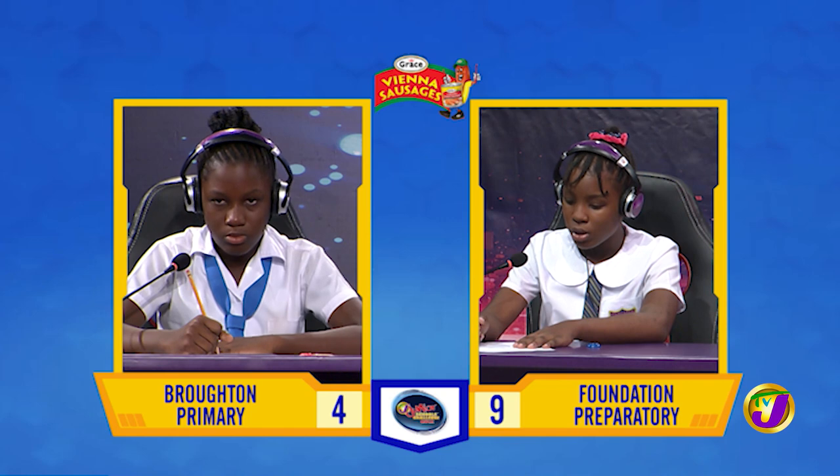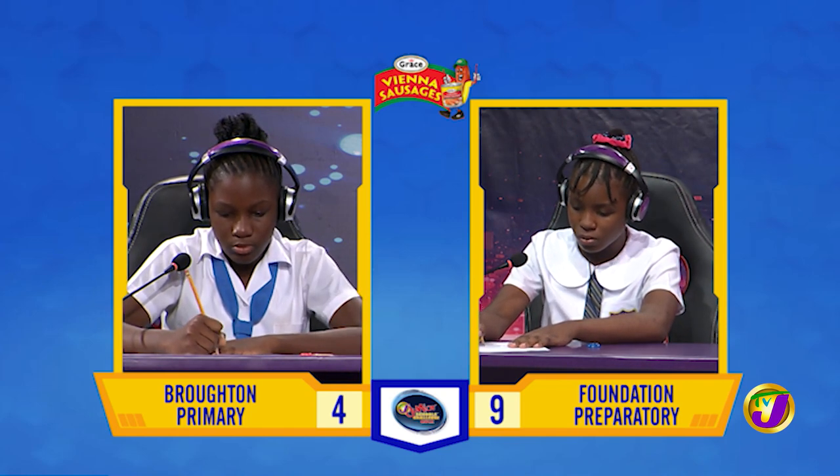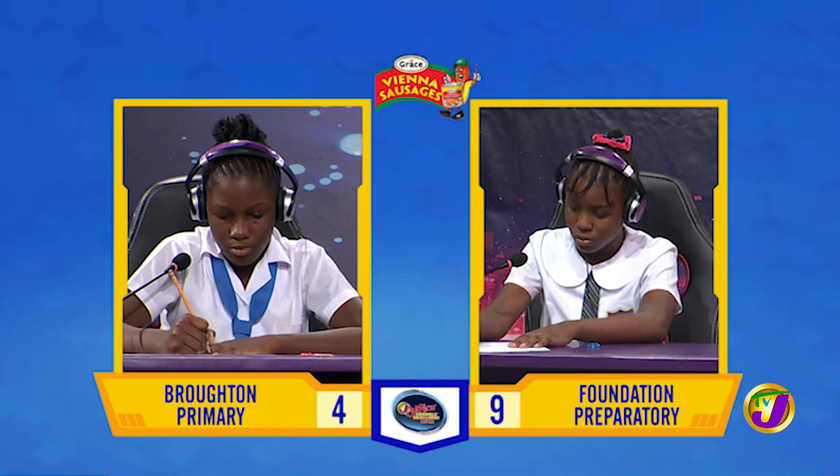Jeanne, how do you say this number in words? 2-0-0-5-0-0-7.